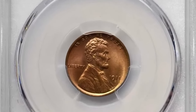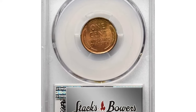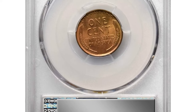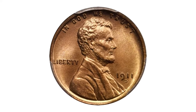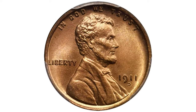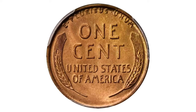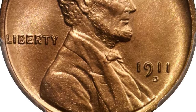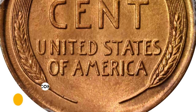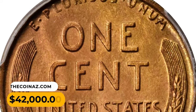1911 Lincoln cent in MS-67 Red condition, a nearly flawless example boasting a uniform golden apricot coloration across each side. Rich, lustrous fields create a lightly proof-like complexion across the obverse. Remarkably sharp for the issue and immensely attractive to examine in hand, a microscopic mint-made planchet flow below the M of America is the sole pedigree marker. It fetched a sum of $42,000.